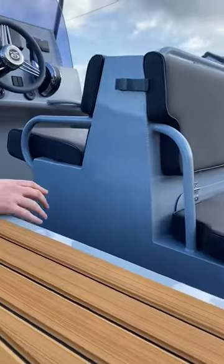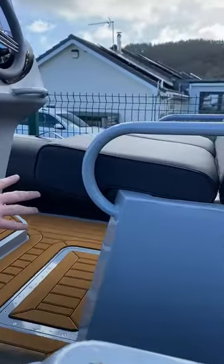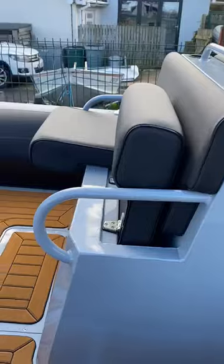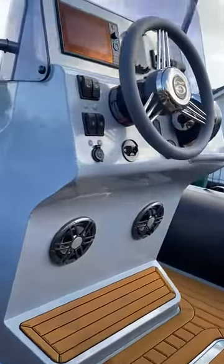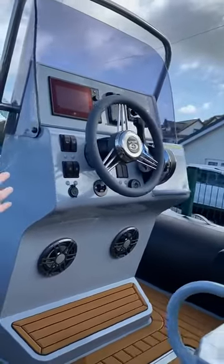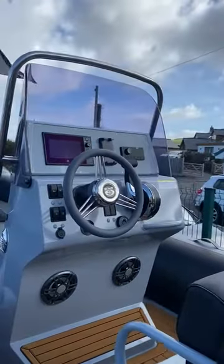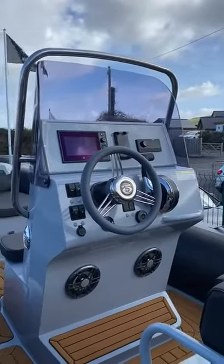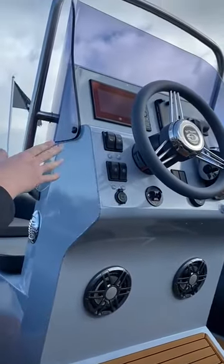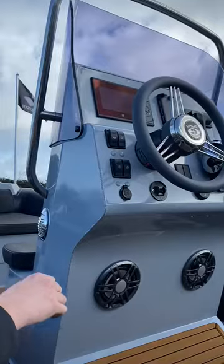Moving forward, we have the driver's seat which can be flat or lifted up, whichever suits. We have a wireless mobile phone charger, a Fusion sound system, and the Mercury Vessel View system fitted. A few extras: a 12 volt output, a horn, bilge pump, and anchor lights all fitted.